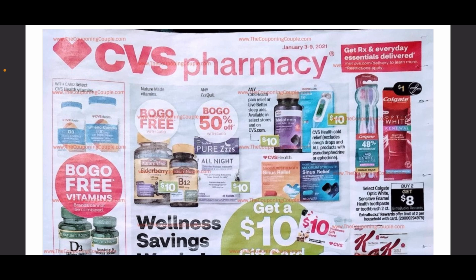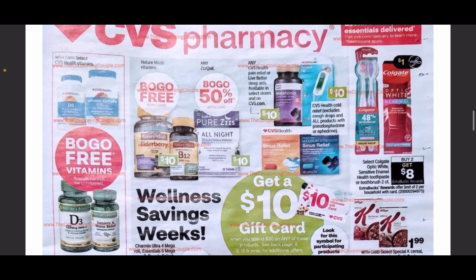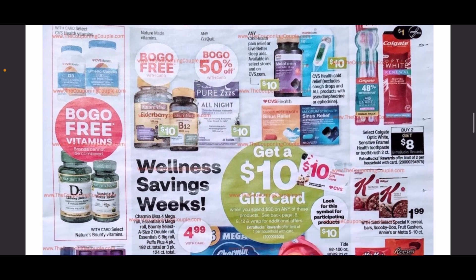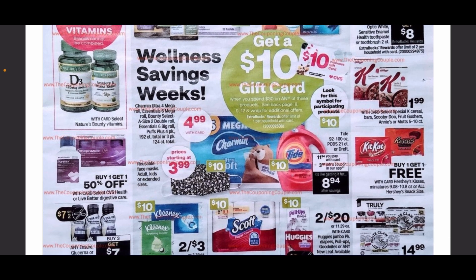Alright, let's get right into the deals. We have the buy one get one free and buy one get one 50% off vitamins, some Colgate coupons coming out, plus a buy two get eight deal, and we are going to continue with the spend $30 get a $10 gift card.